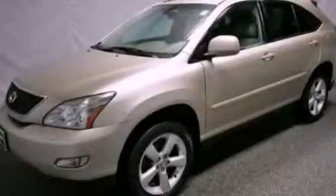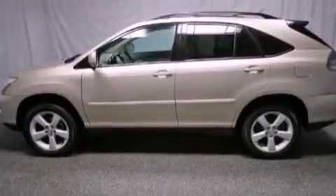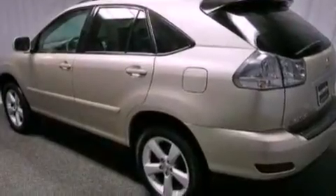This is a 2005 Lexus RX 330, a luxurious package designed with the finest elements in mind. It features a 3.3-liter 6-cylinder engine and an automatic transmission.